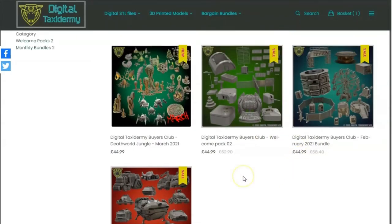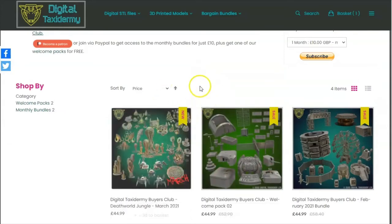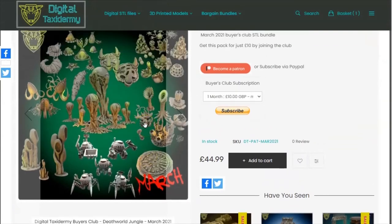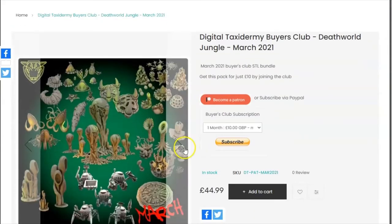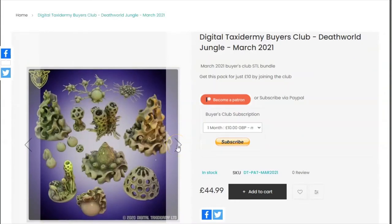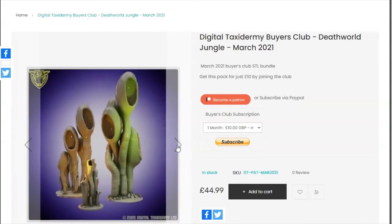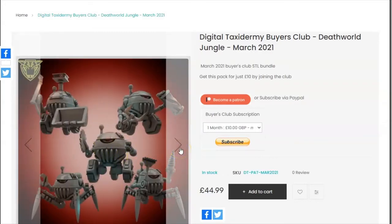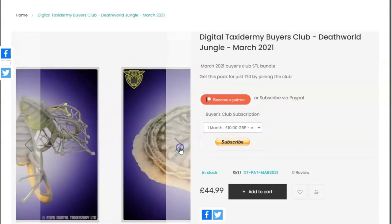You will get an access code to collect one of those straight away with your £10 subscription. At the end of each month — for the March bundle, on the 31st of March — that code will go out to all subscribers, and then continually at the end of each consecutive month. So if you sign up, don't worry — everybody will receive their codes at the end of the month. The March bundle consists of previously unreleased models: a Death World Jungle with some robots that people are starting to call cyber squigs, so there's a lot of new stuff in there.